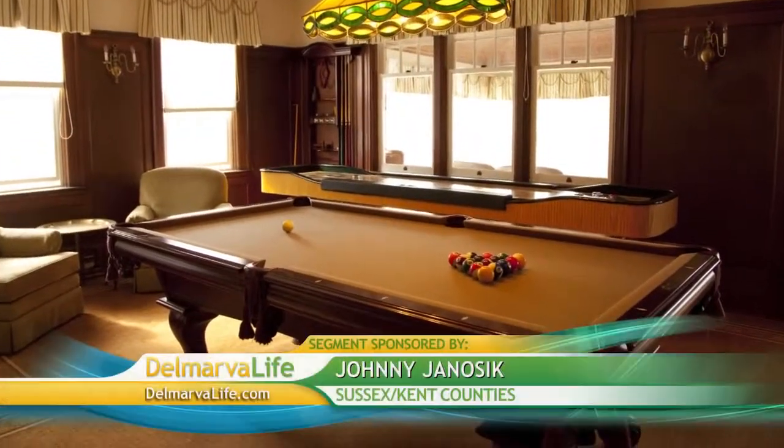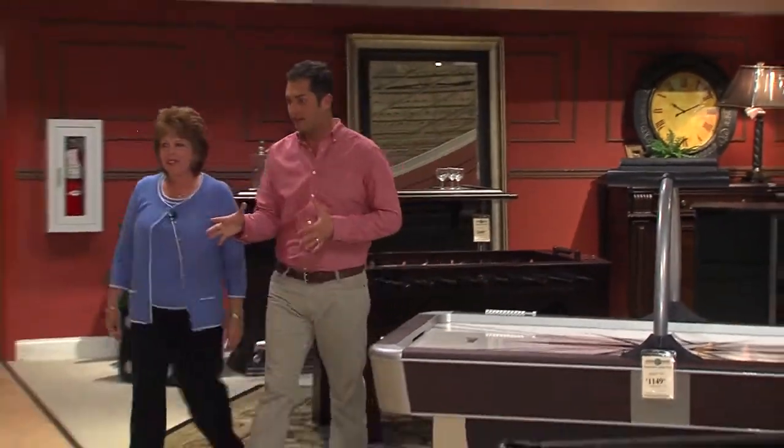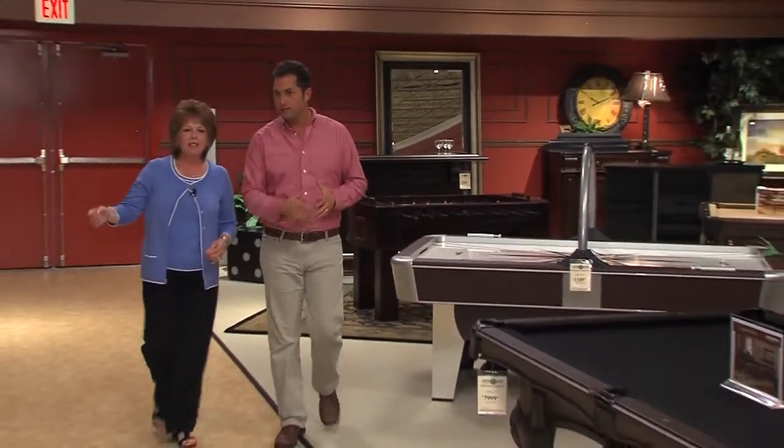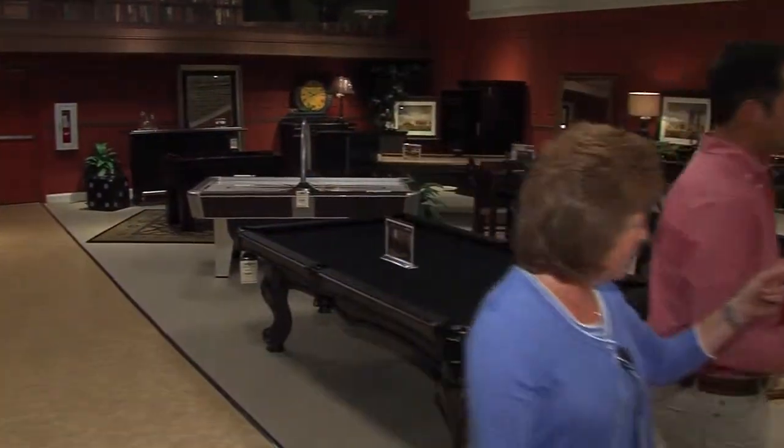Nothing says home entertainment quite like a game room. We've had a lot of time over the years helping make your home beautiful and comfortable, but now we're going to help you make your home fun. Debbie Quillen is the vice president of sales at Johnny Genosik. She showed us their brand-new Game World display and says we are heading into the time of year when these items become popular to buy. Because the weather is getting cooler, everyone is pretty much done with their summer events, and what a wonderful gift to give someone — or maybe set up a new game room for the entire family.